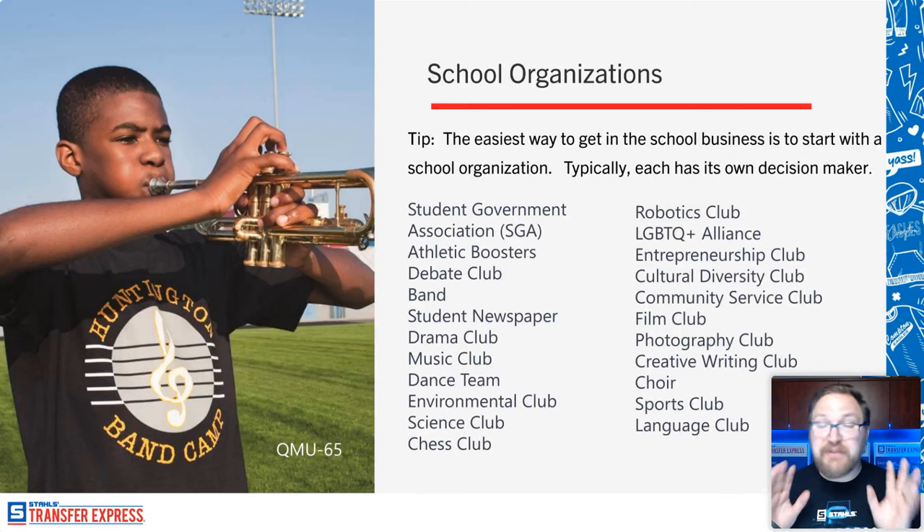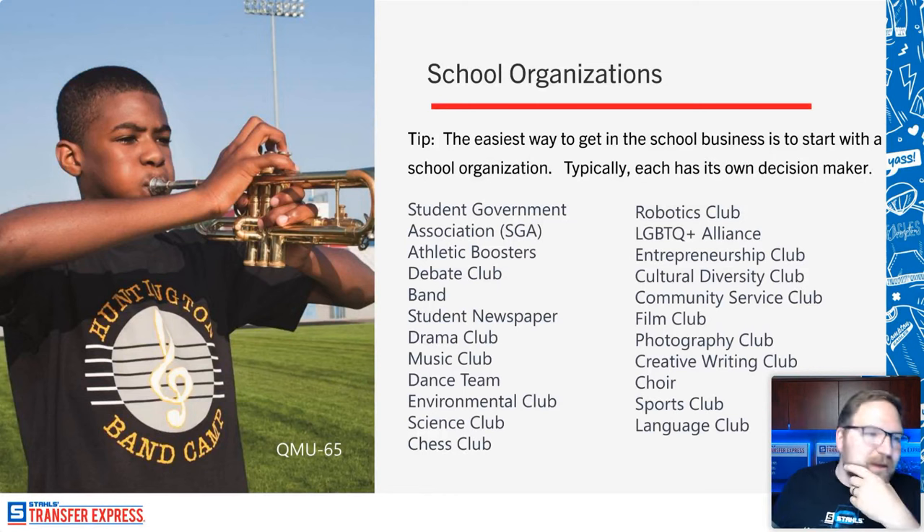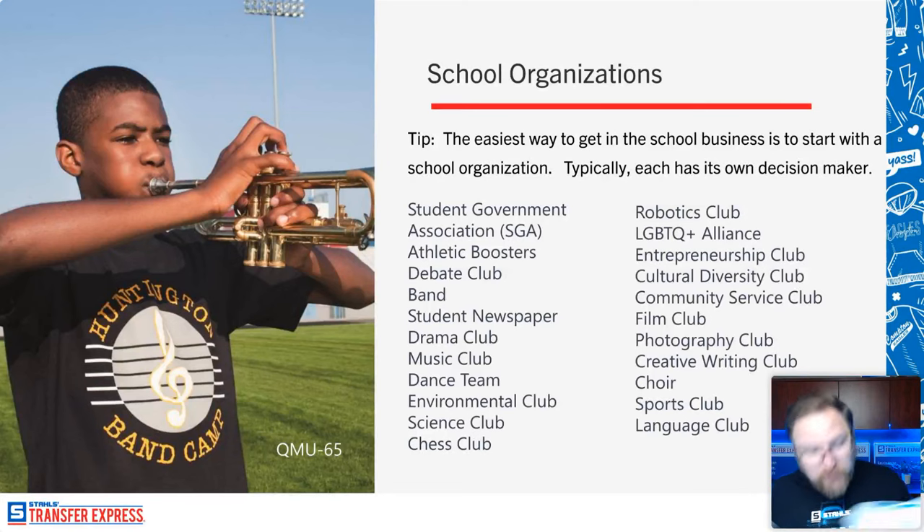You could start with that local angle — you're in the community and want to help support it. If your child is part of the football team, you have an in with the athletic boosters. If they're in choir or band, you see the band director and could say, 'Hey, have you thought about shirts? I'd love to give you a quote. I bet I could give you a real competitive price against who you're currently purchasing from.' Worst they can say is no — best case, you've made a customer for years.